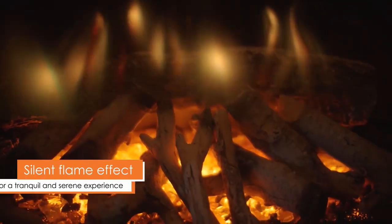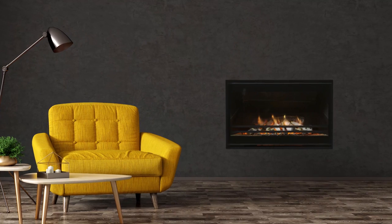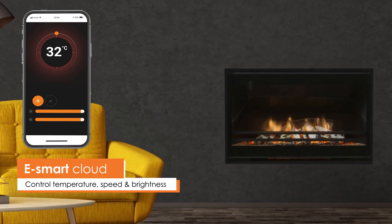By utilising LED projection, the Cirrus offers a truly silent flame effect. The Cirrus is controlled via the newly released eSmart cloud app, which allows seamless control over heat settings, speed and brightness.